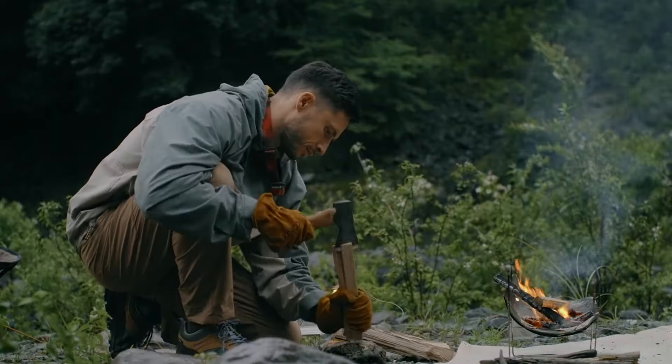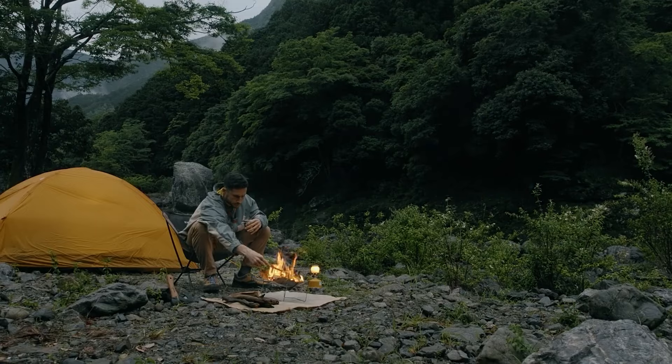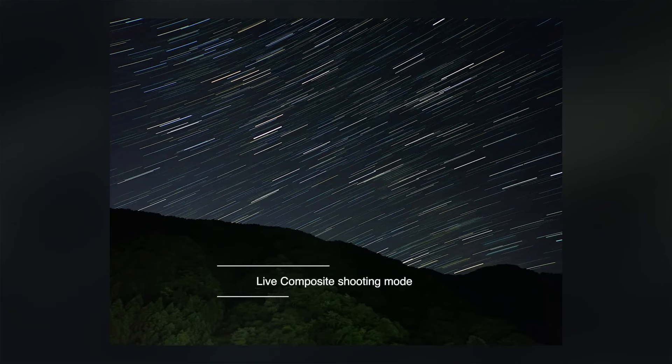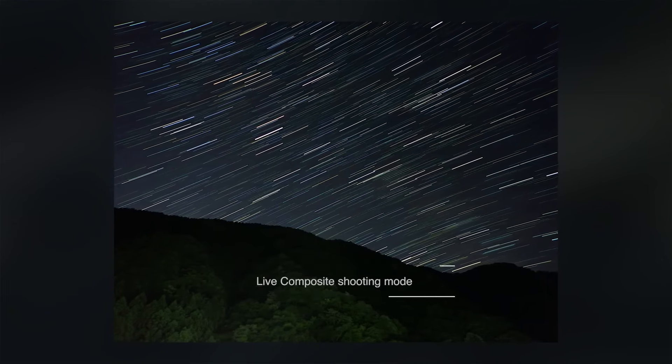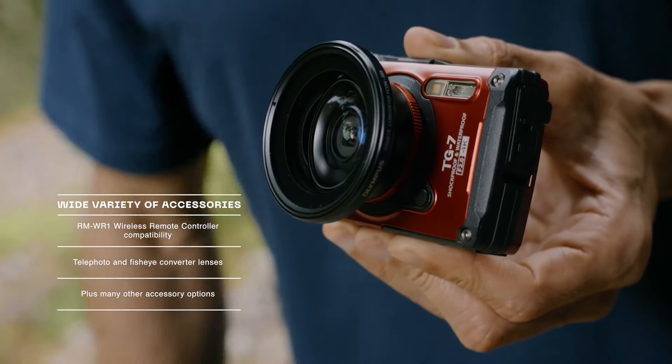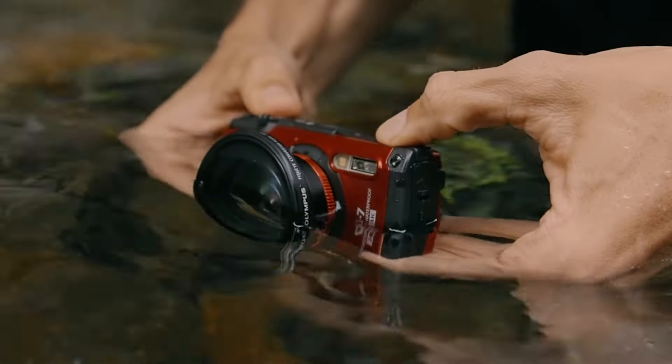The best travel camera depends on your travel style. Compact cameras are small and easy to carry, perfect for sightseeing or casual photography. Mirrorless cameras offer high-quality images in a smaller package than a DSLR, making them ideal for travel photography enthusiasts. Rugged cameras can take a beating, perfect for adventurous travel or outdoor activities.